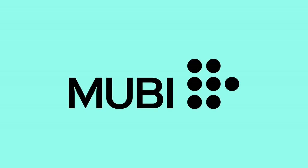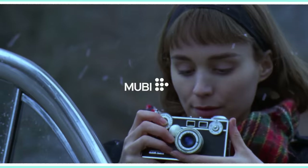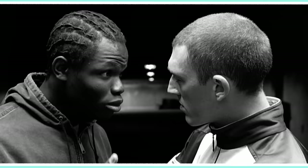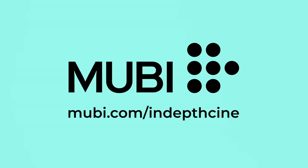This video is brought to you by MUBI, a streaming service that screens beautiful, critically acclaimed cinema from all around the world. Get a free month at MUBI.com slash InDepthCine.